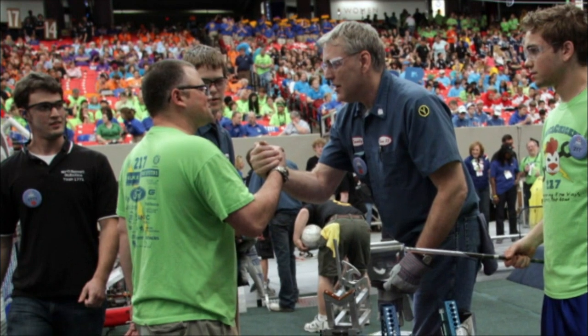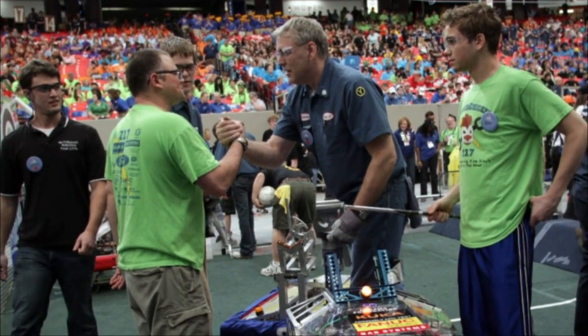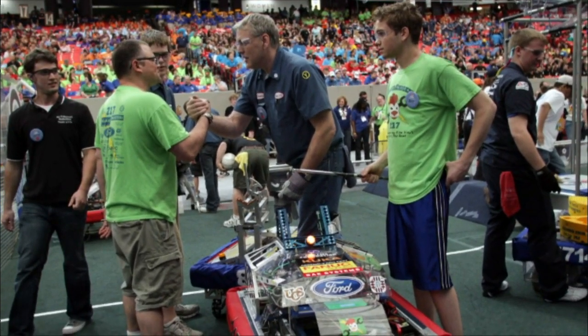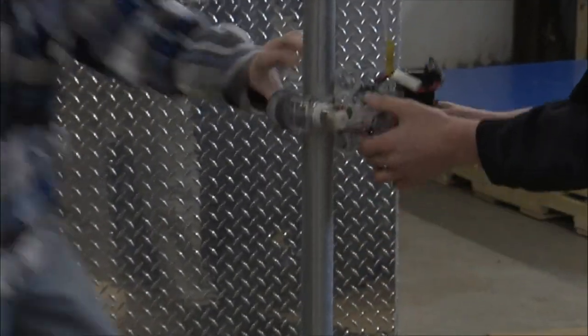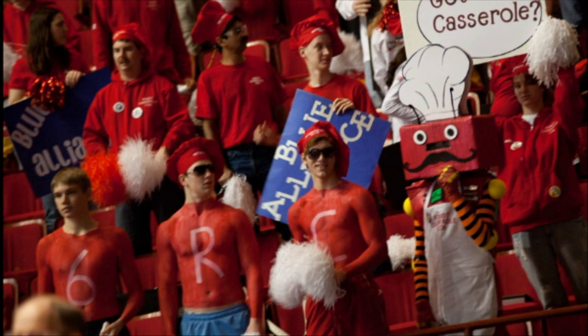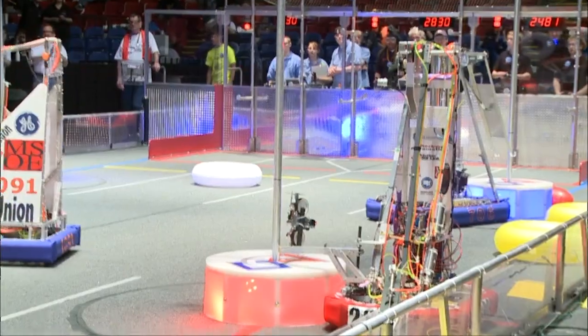Gracious professionalism is something FIRST promotes very far and wide — basically being nice to everybody. If you win or you lose, you did your best, and if you did your best, you're a winner. That's what FIRST promotes, and you can apply that to real life — job rejections, friendships, pretty much everything. I've also learned math. I was never a big math person, but being in FIRST and being on the robotics team, I've learned so much more about it and how to apply it. Being able to apply it to something that makes an impact on the team and other people — that's a really big thing for me.